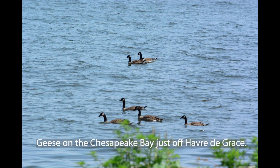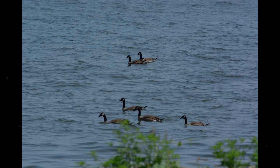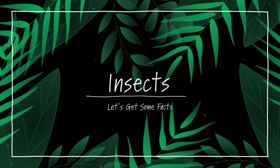Here's a look at some geese I had mentioned earlier. Geese can fly and swim on top of the water. One of the reasons they like to be on the water is that they can submerge their heads and eat aquatic grasses. They also eat grass and insects on solid land. Speaking of insects — let's get some facts.